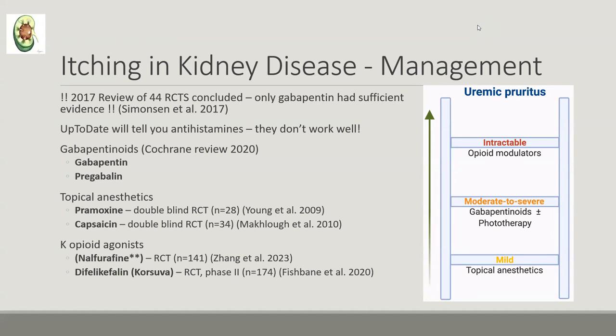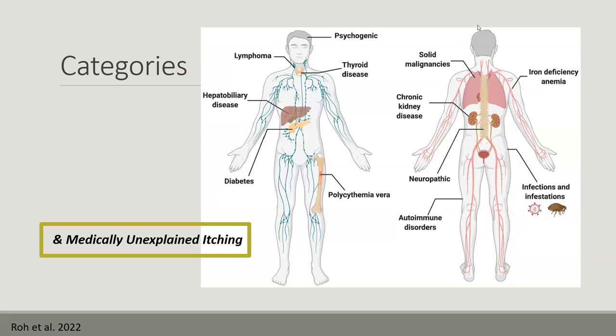I want to mention one medication I cannot pronounce — its brand name is Corsova. There was a randomized controlled trial from 2020 showing it was quite helpful. My understanding is it's available in the US, though we couldn't find it on Epic. It would be worth asking pharmacy or nephrology colleagues if someone is really suffering — thinking about it as a non-formulary option.